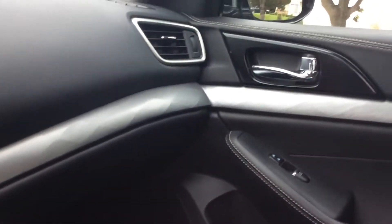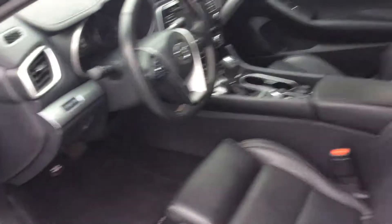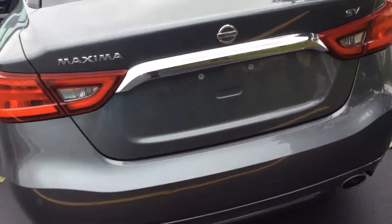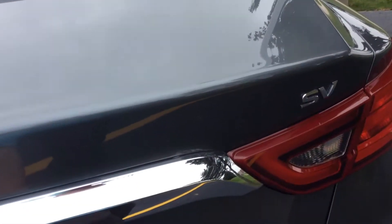backup camera, very nice metal trim on here, leather seats in the front and the back. Very spacious cargo area.